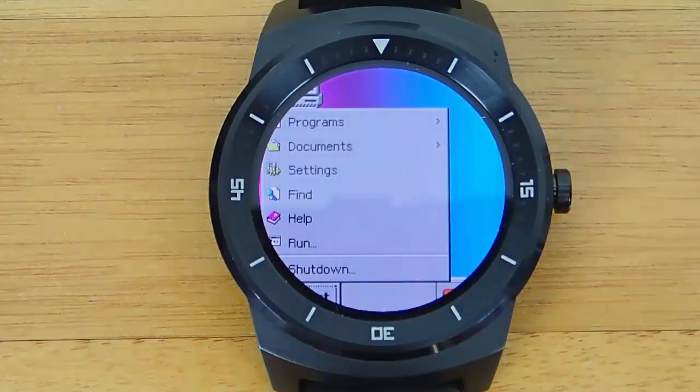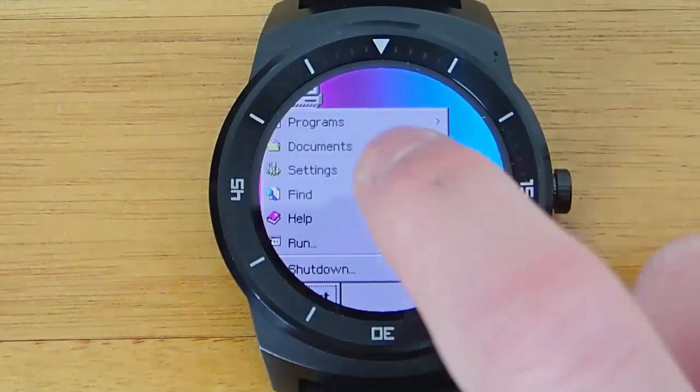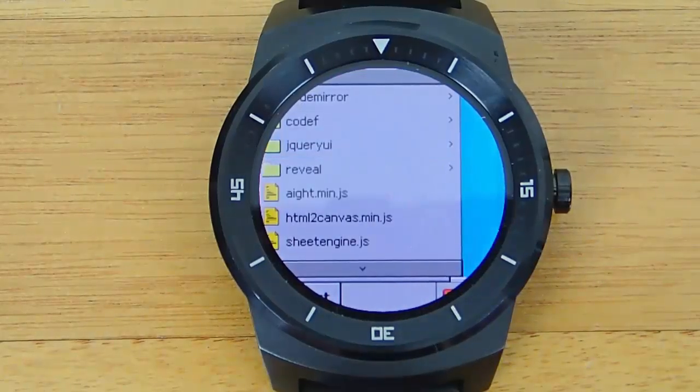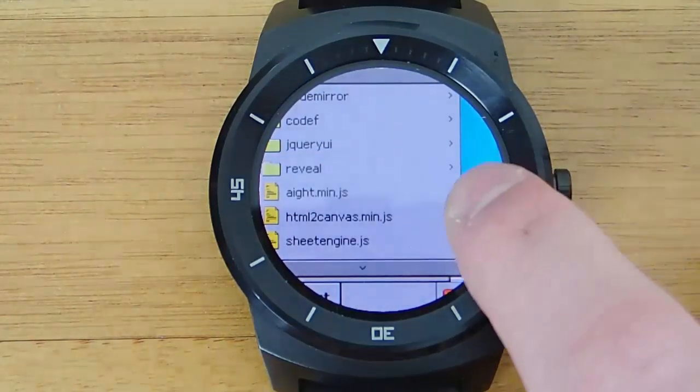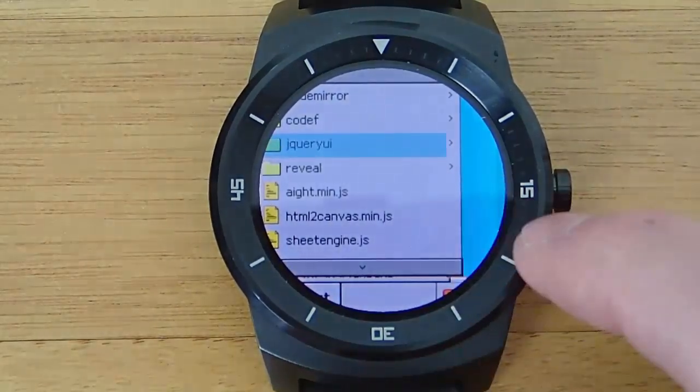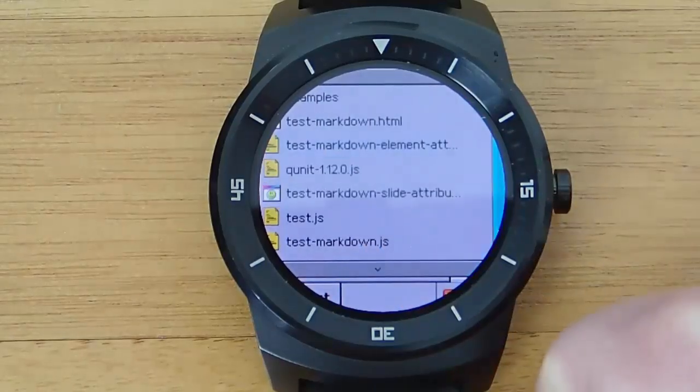Right now I have Windows, quote unquote, running on my Android Wear device. You can see I have the start menu, and this looks kind of like Windows 95. You have different programs that you can run, you can explore through folders, you can do different things.